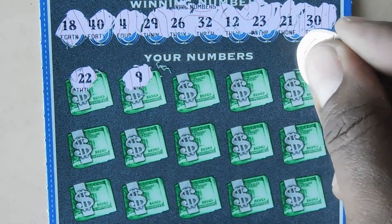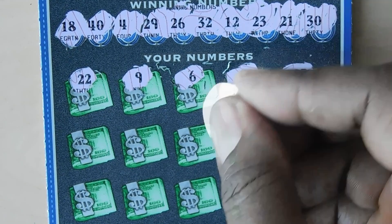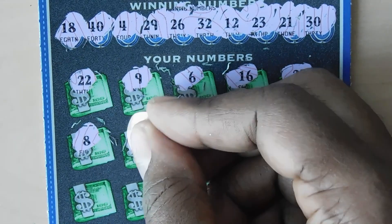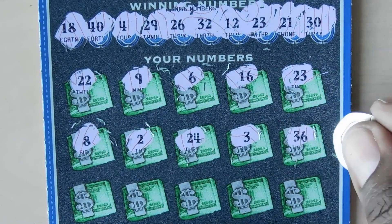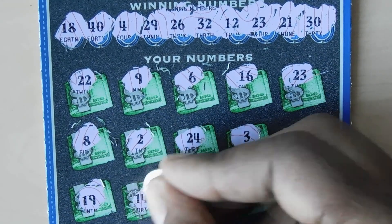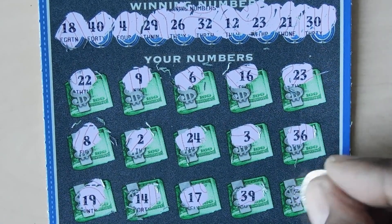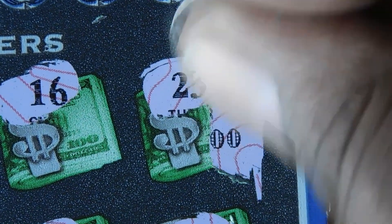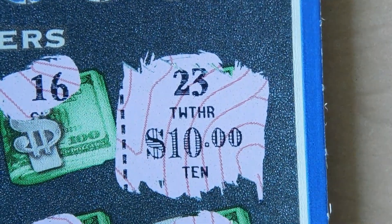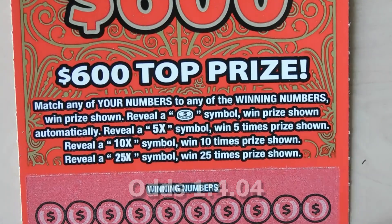Let's see if we have any matches: 22 one off, 9, 6, 16, 23 — we have a match with 23. Then 8, 2, 24 one off, 3 one off, 36, and last row: 19 one off, 14, 14 one off, 17 one off, 39 one off, and 34. Let's see if we can get something better — nope, just a break even. Not too shabby.